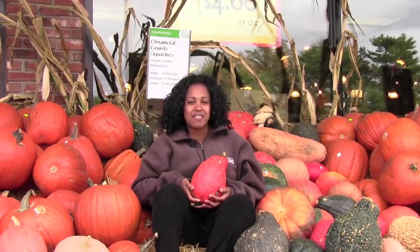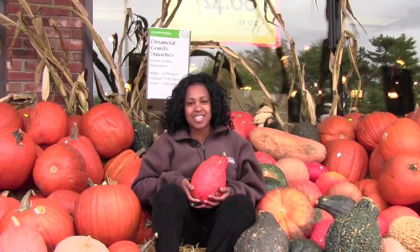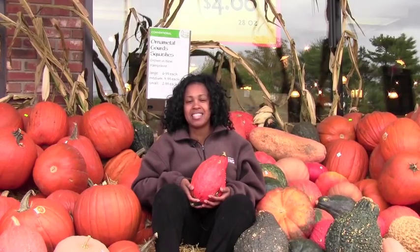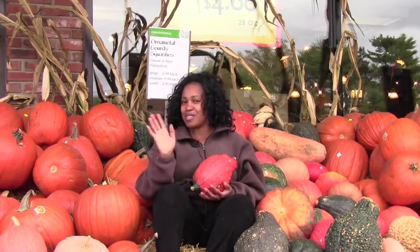I hope you enjoyed my tips on how I shop and save at Whole Foods Market. For additional information, please visit our website at wholefoodsmarket.com. There you'll find recipes and other sales information. Thanks, and hope to see you soon. Bye!